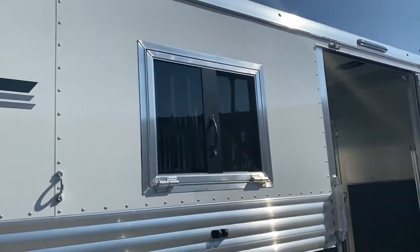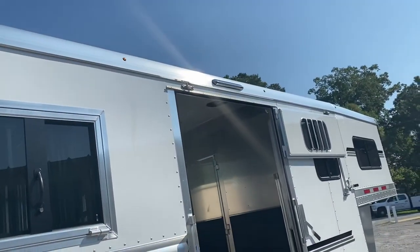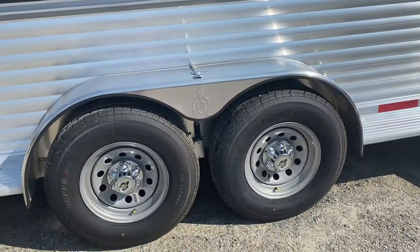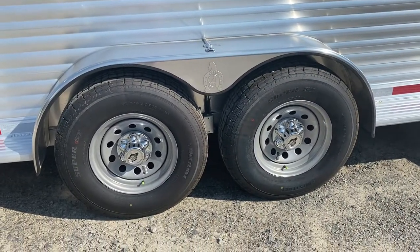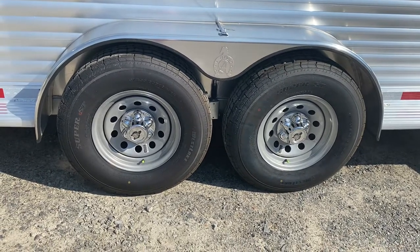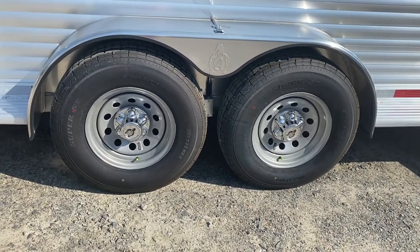There's a drop-down window and an LED light over the side ramp. This trailer has Westlake nitrogen-filled tires, which come with two years roadside assistance and a one-year no-questions-asked warranty.